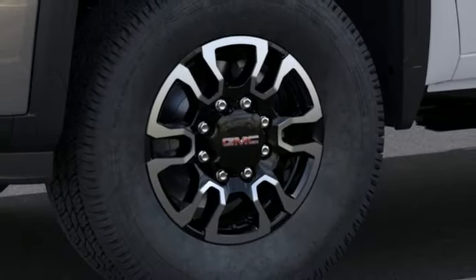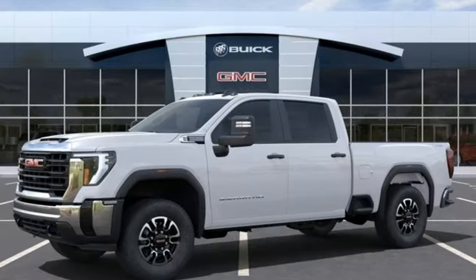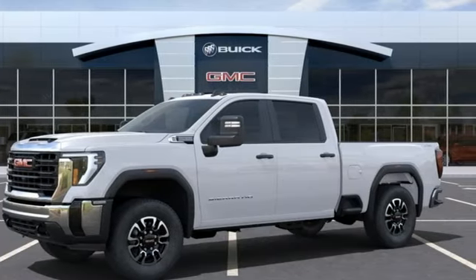GMC — it's not just a vehicle, it's a professional grade tool. You need to drive it to believe it. See it for yourself today.